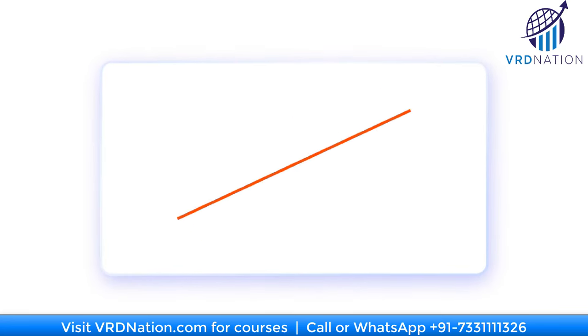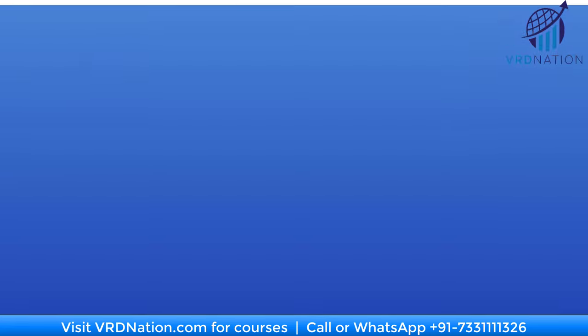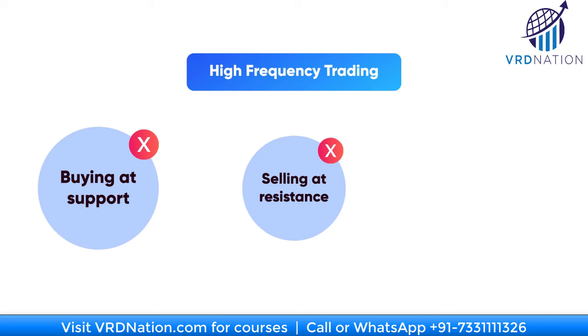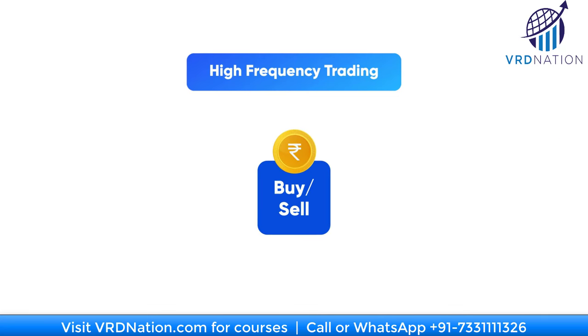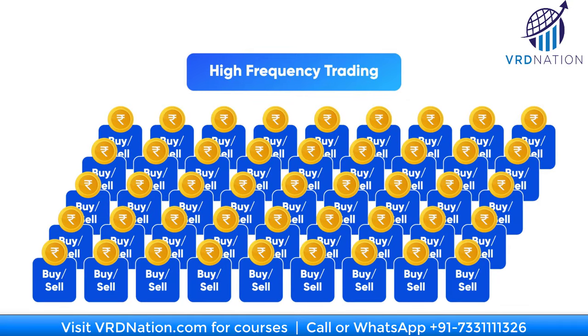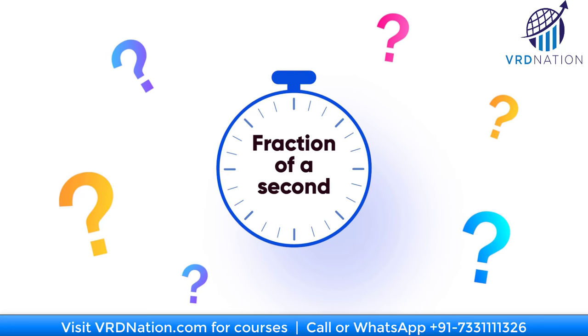That brings us to high frequency trading strategies. These guys are not following the same strategies that you and I do — they are not buying at support or selling at resistance or looking at pivot points. High frequency trading focuses on making very small profits over a very large number of trades. Think of it as scalping, but on steroids. What kind of opportunities are there in a fraction of a second?